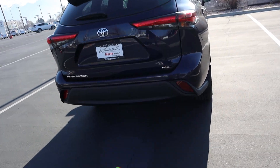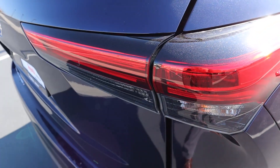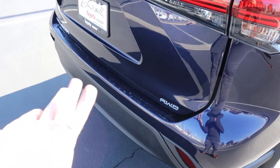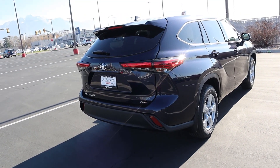Finishing up with the rear, we've got the basic Highlander tail lights — they still have a blacked-out element on the top which looks great — and there's the all-wheel drive badge to signify that it has all-wheel drive. Things are pretty simple back here.